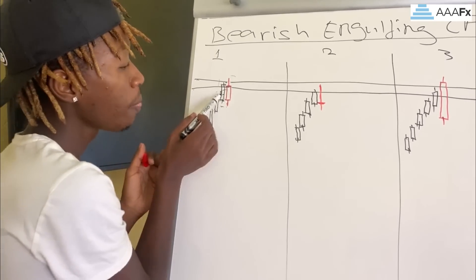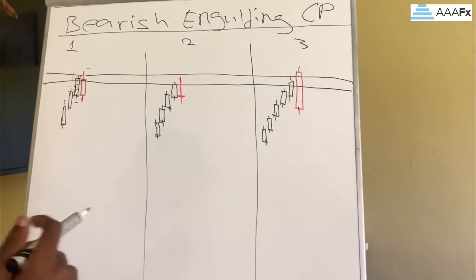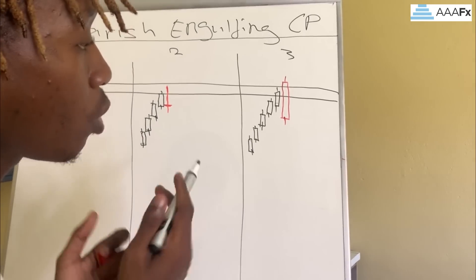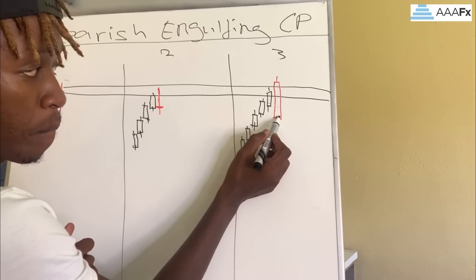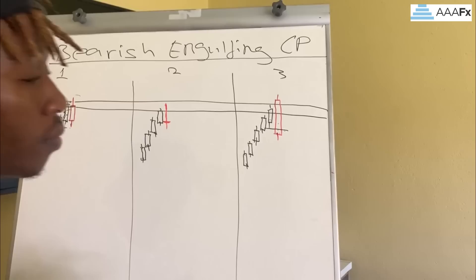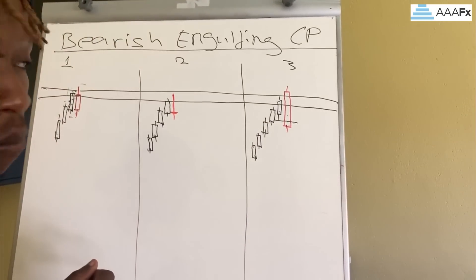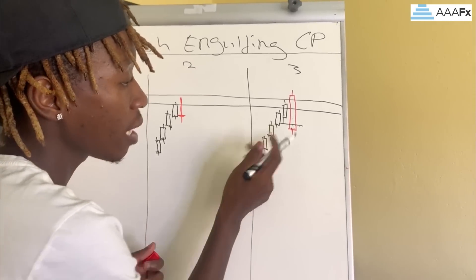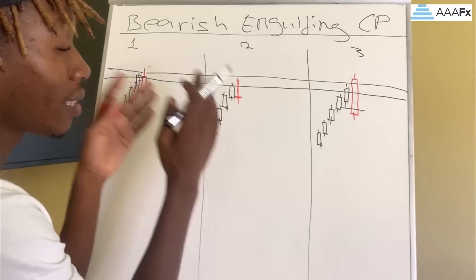Looking at this next candlestick pattern, you had a bullish candlestick and then you've gotten yourself this bearish candlestick. If you look closely, you can see that the body of this bearish candlestick closed below the bullish candlestick. The body of this bearish candlestick closed below the bullish candlestick.